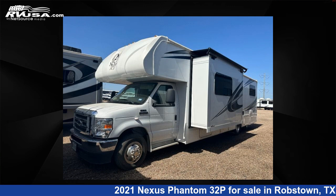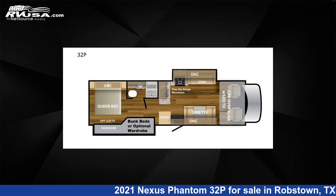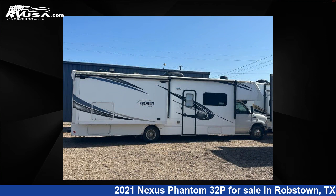This 2021 Nexus Phantom 32P is a Class C RV. It is located in Robstown, Texas, 78380 and is offered for sale by Optimum RV, Corpus Christi.